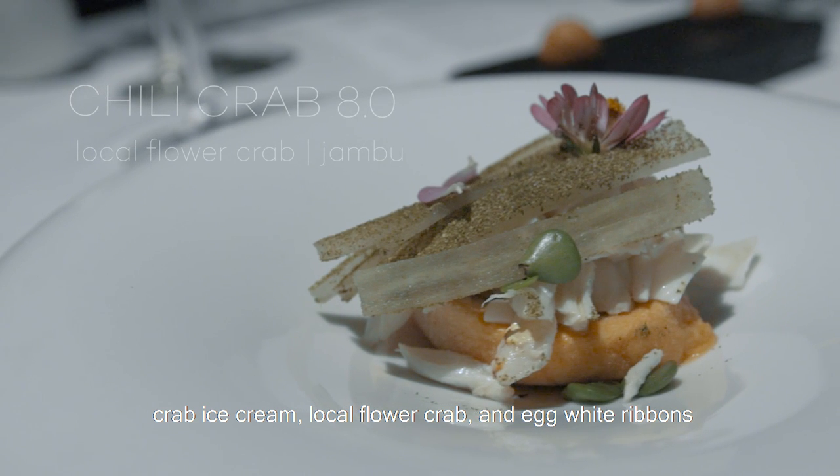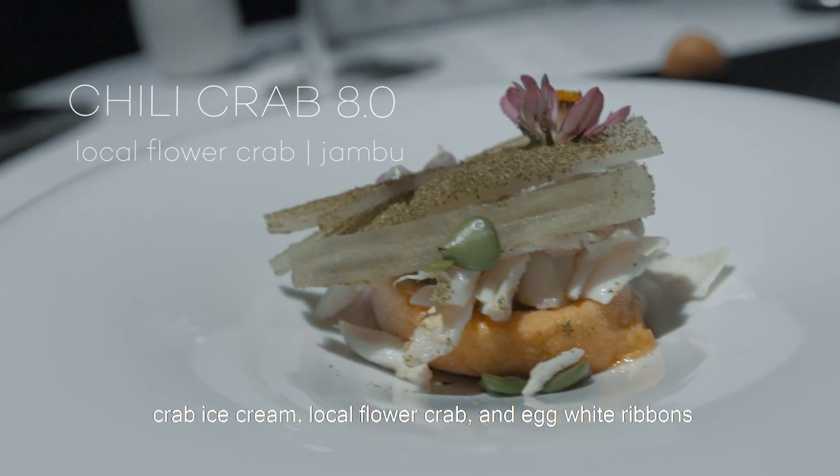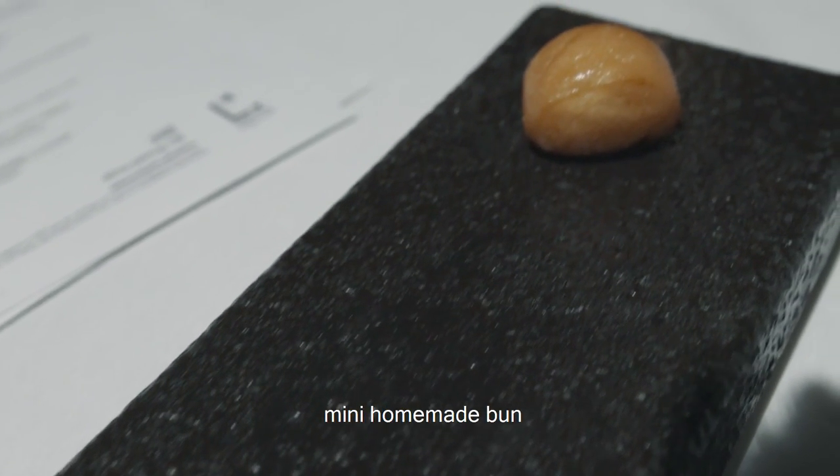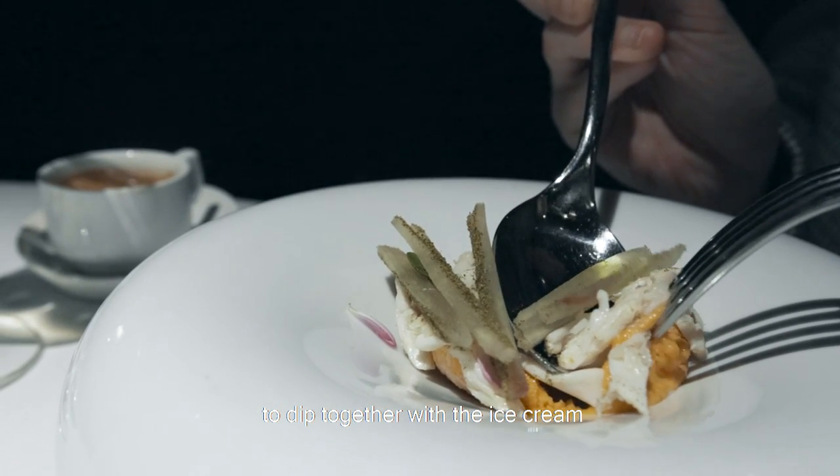Crab ice cream — local flour crab, egg white ribbons, tombu, and coffee lime powder. And there is a mini homemade mantou to dip with the ice cream. You leave the ice cream behind just to dip it together.